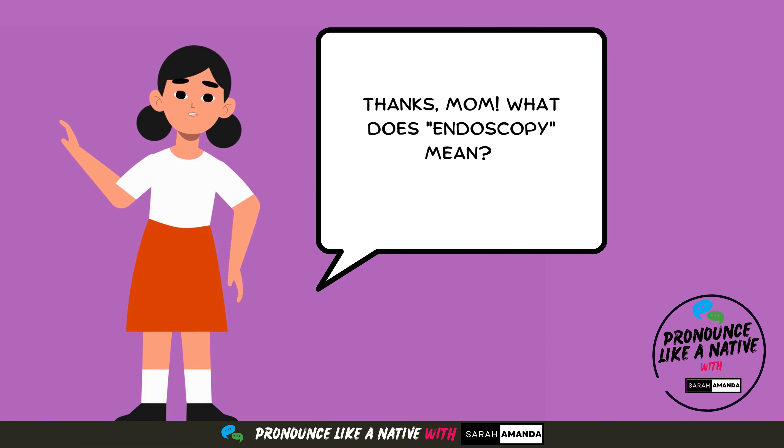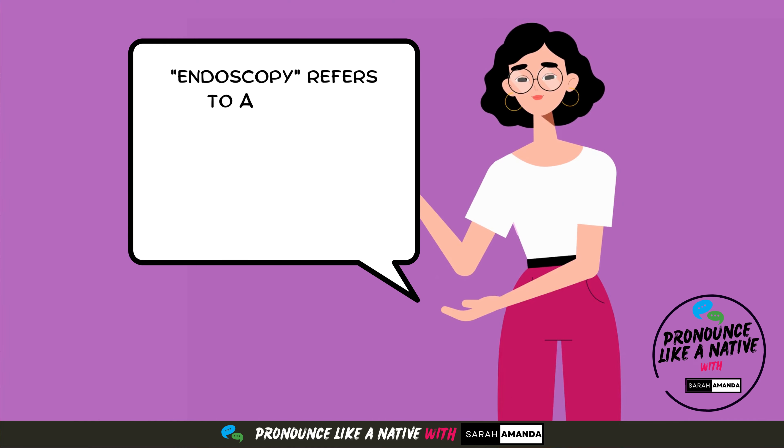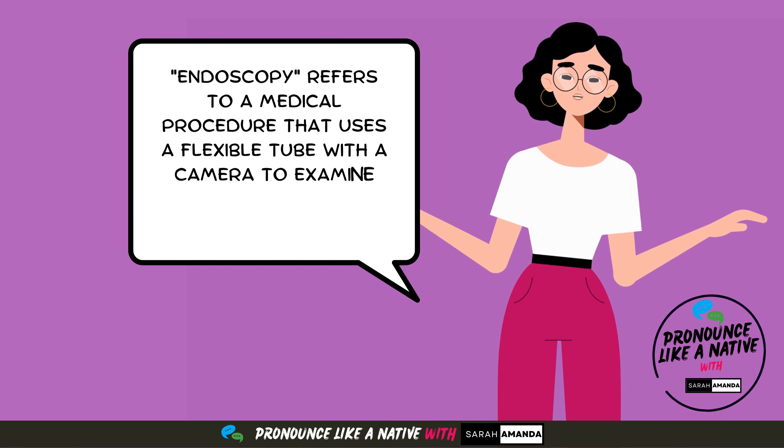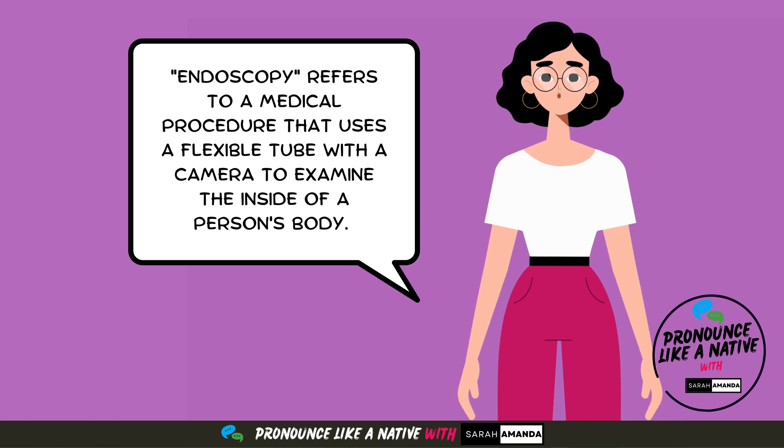What does endoscopy mean? Endoscopy refers to a medical procedure that uses a flexible tube with a camera to examine the inside of a person's body.